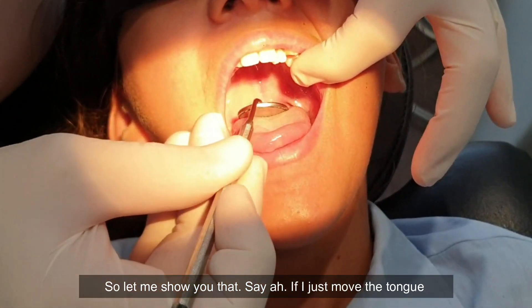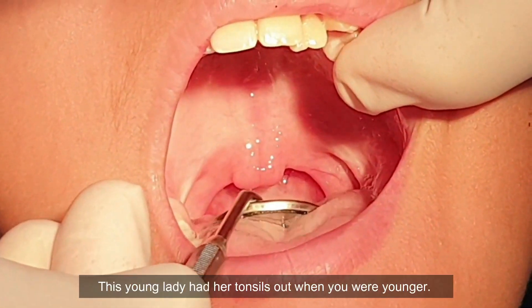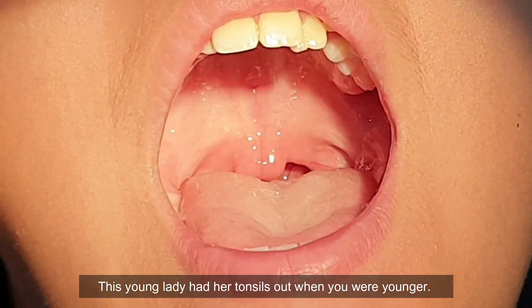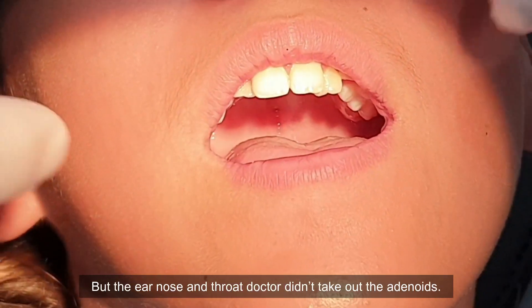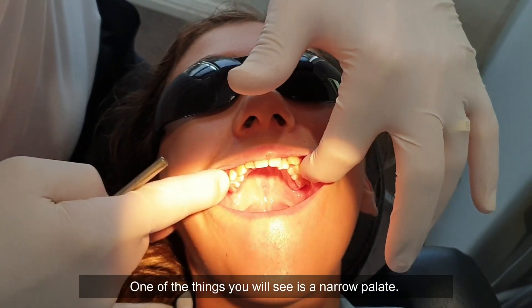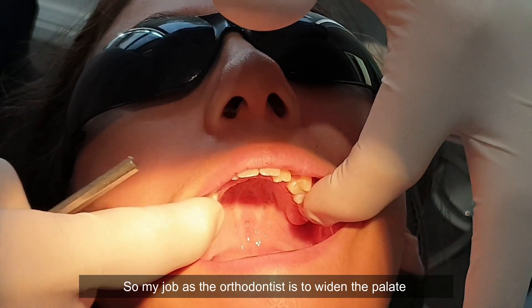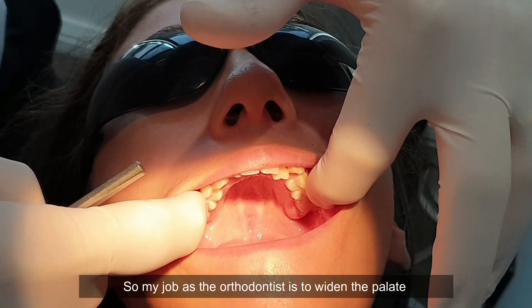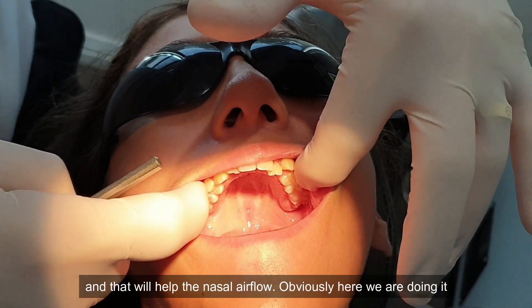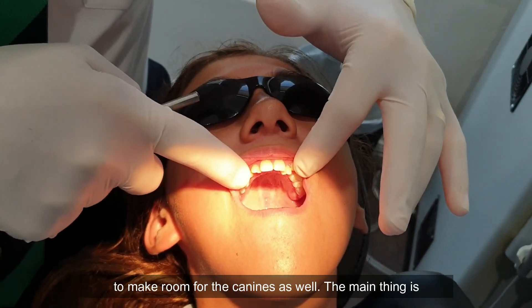If I just move the tongue out of the way — can everyone see that? So that's a bifid uvula. This young lady had her tonsils out when she was younger, but the ear, nose and throat doctor didn't take out the adenoids. One of the things you'll see is a narrow palate. So my job as the orthodontist is to widen the palate, and that will help the nasal airflow. Obviously here we're doing it to make room for the canines as well.